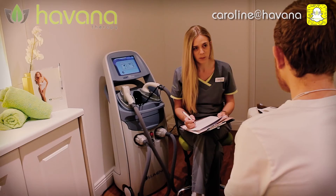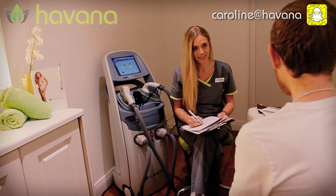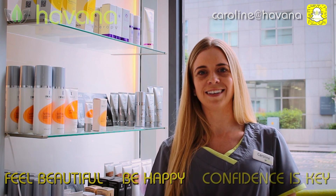In some cases laser won't work, but that's like a one-in-a-thousand chance that you may not see results. If that were to come up, we would advise you to try a different laser or maybe a different method altogether for removing your hair. At Havana Therapy, we always like to say: feel beautiful, be happy — confidence is key.